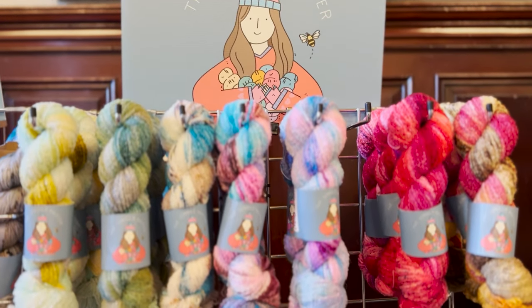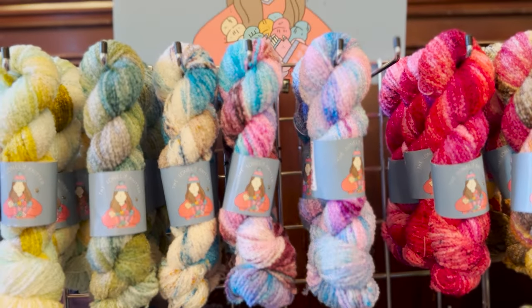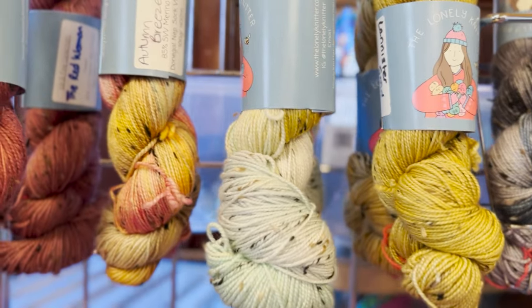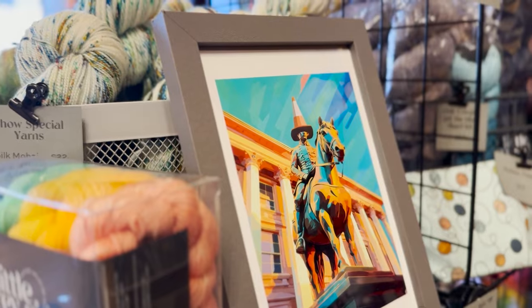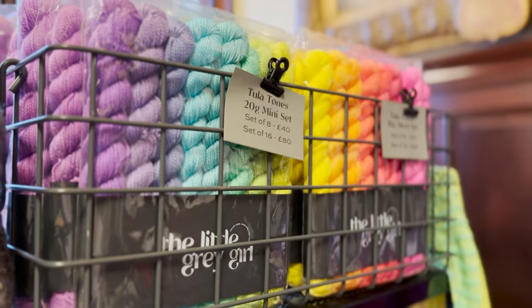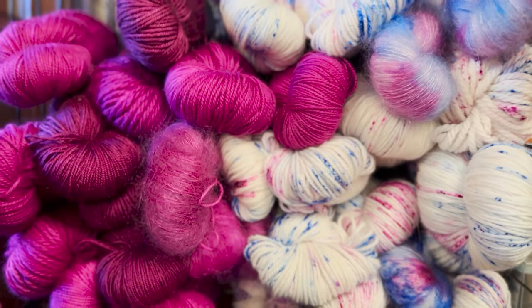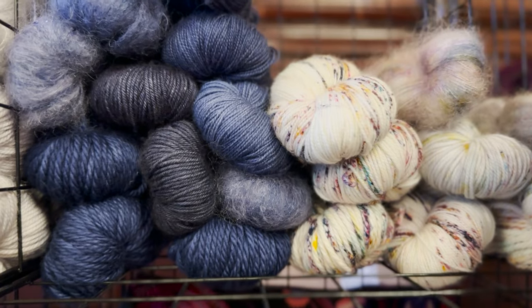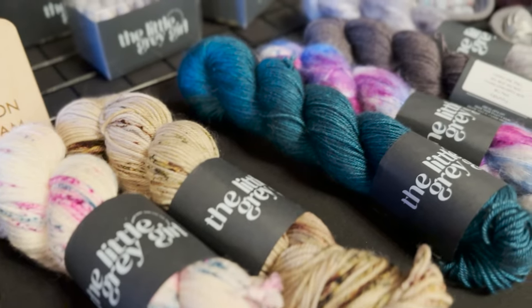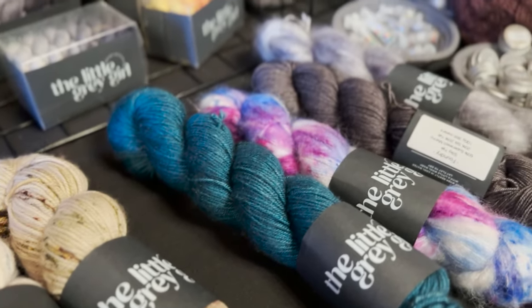The Lonely Knitter really caught my eye for the vibrancy and contrast between the different skeins. The Little Grey Girl is one of my absolute favorites. Every year I come I get something from her stand. I love that she does these speckled yarns paired with solid colors so that you have a really nice matching set if you want, and I can never pass anything up from there.